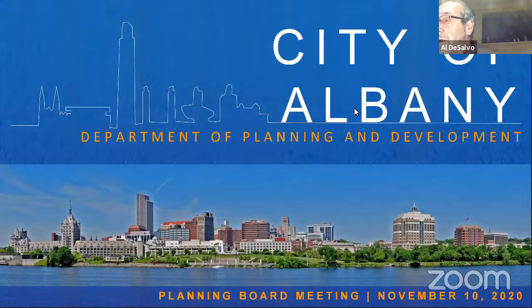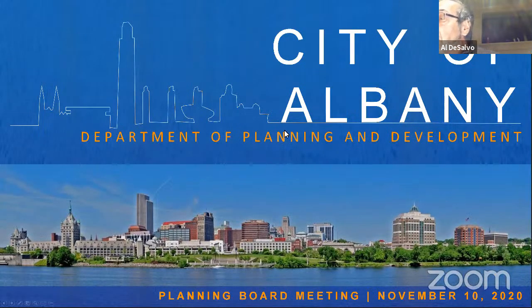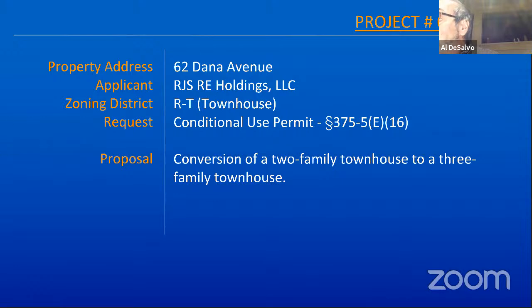The first application is 62 Dana Avenue, identified as CUP 0033. This is a proposal by Michael Roman of C2 Architecture as the representing agent. The request is a conditional use permit review to convert a two-family townhouse into a three-family townhouse. Is Mr. Roman available to speak?